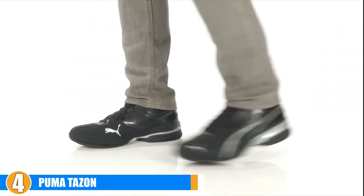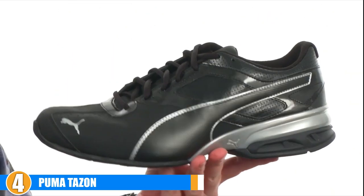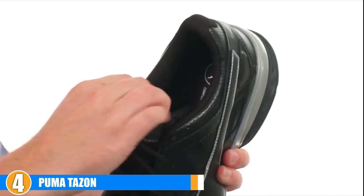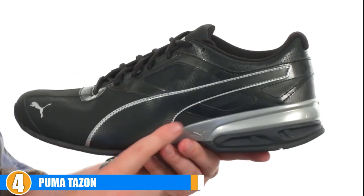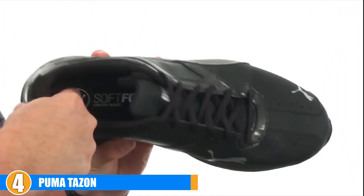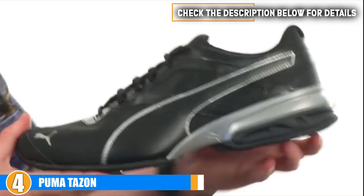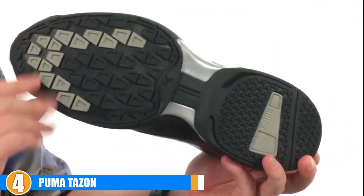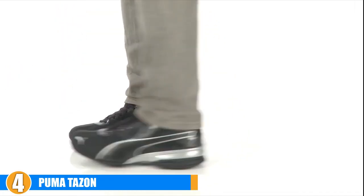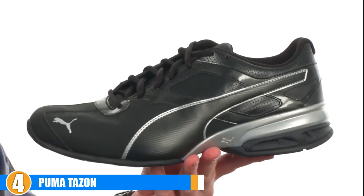Next at number four, we have the Puma Tazon — a great example of what comfort can feel like while you run. Added support to the heel reduces the impact felt during the run. The upper section is made from synthetic leather, which will last the test of time and make the money spent worth every penny. The sole is made from rubber to add further durability. Since the heel takes the most abuse while running, the manufacturer has added additional support to protect this sensitive area.